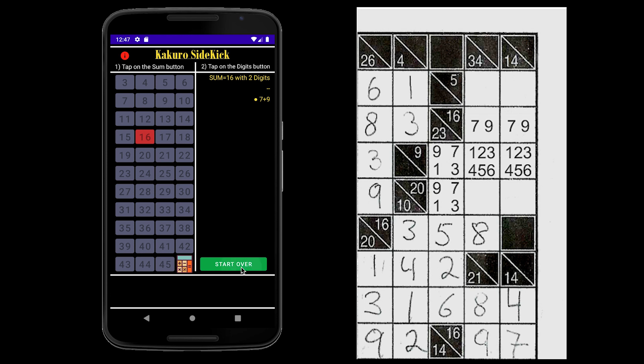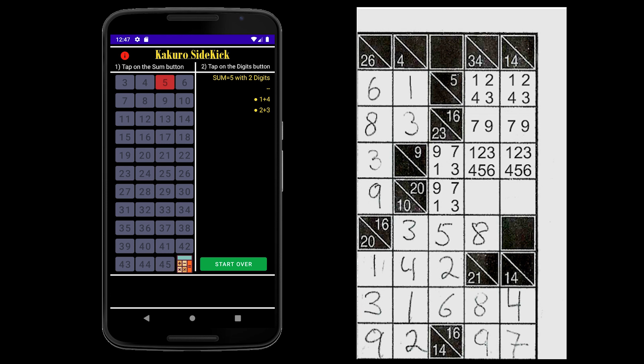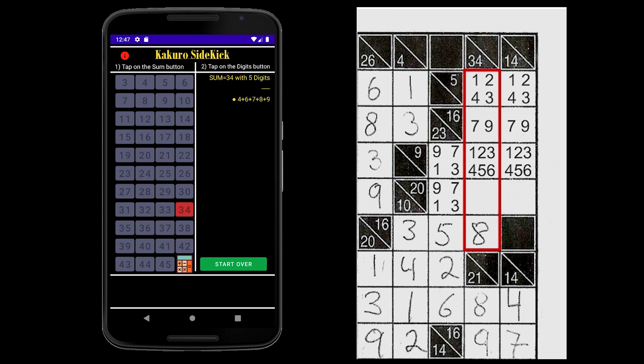So let's look at the sum of 5 with 2 digits, leaving us with 1 and 4, and 2 and 3. Let's look at column 34 to see if that helps us figure out anything. We have a sum of 34 with 5 digits, and that leaves us with only one number pattern: 4, 6, 7, 8, and 9.